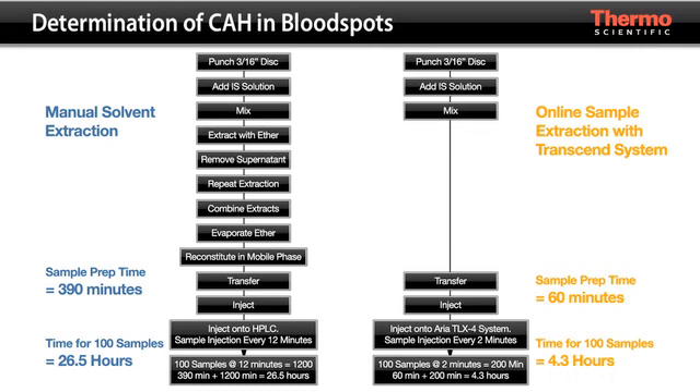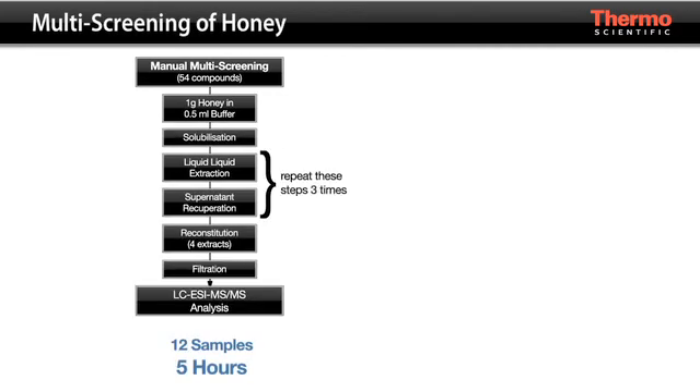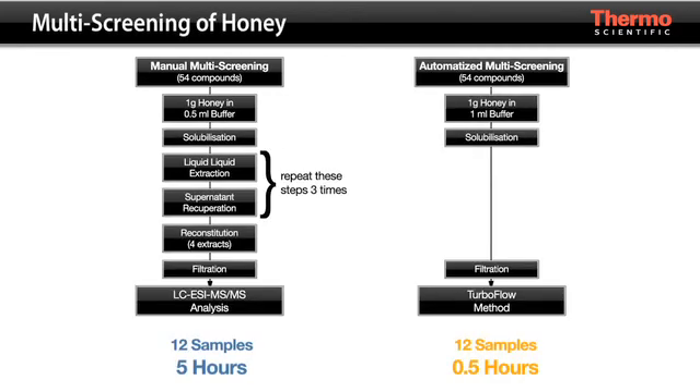Typically, the determination of CAH from blood spots involves complex sample preparation. Using a Transcend system, the sample preparation was greatly reduced, making CAH determination feasible as a screening test.